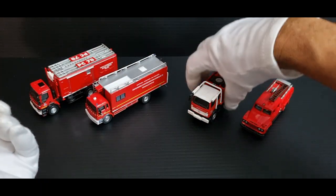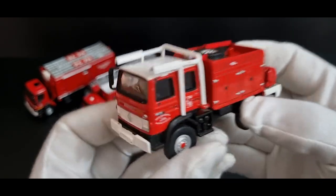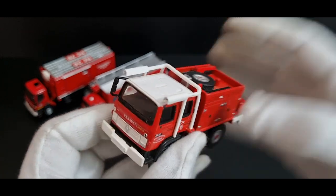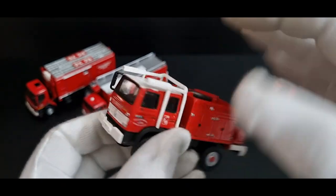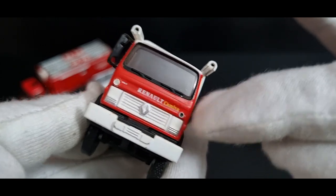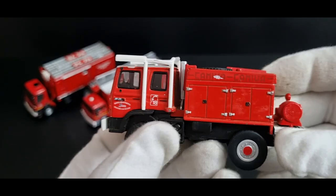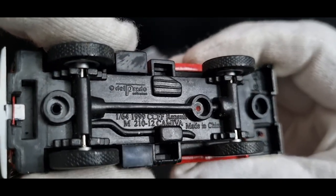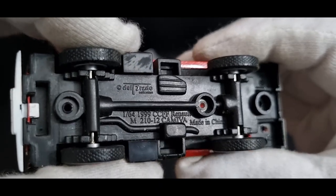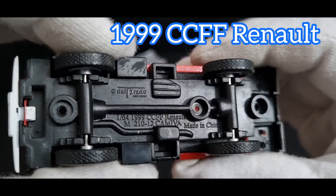Next we've got what I believe is a bushfire or forest fire truck, again part of the same lot — a $3.50 truck. It's missing a side mirror, and these bars should extend all the way down into the front, but it still looks okay. I've seen pictures of this on eBay with the bars extended at the front. Looking at the base: it's a 1:64 scale, a 1999 CCFF vehicle. It's another Renault — the 210-12 Camiva, made in China. It has treaded rubber tires but no spare wheel visible.